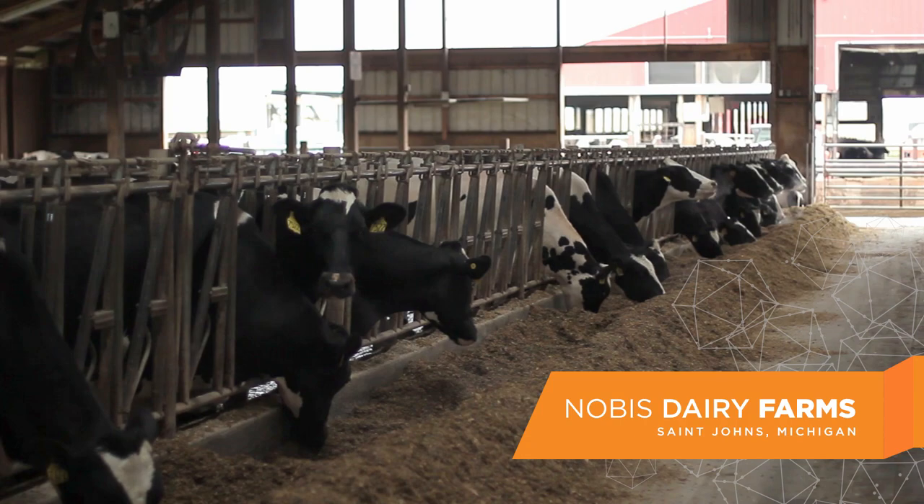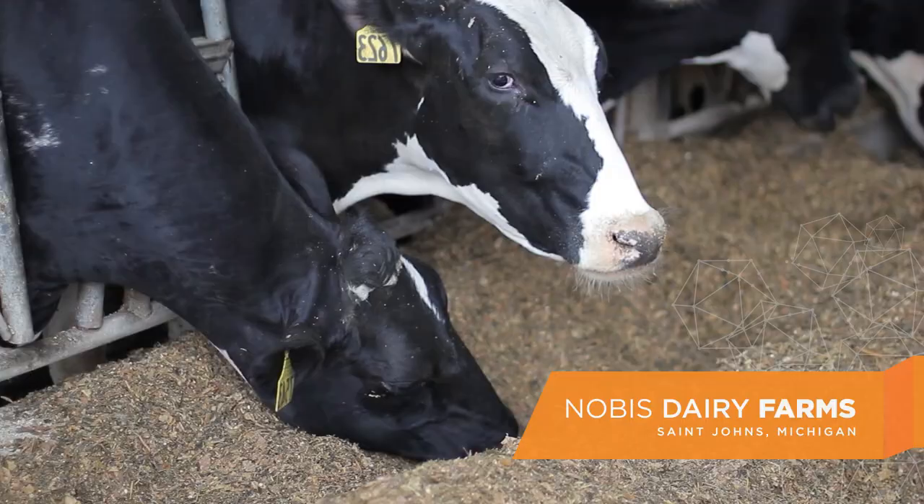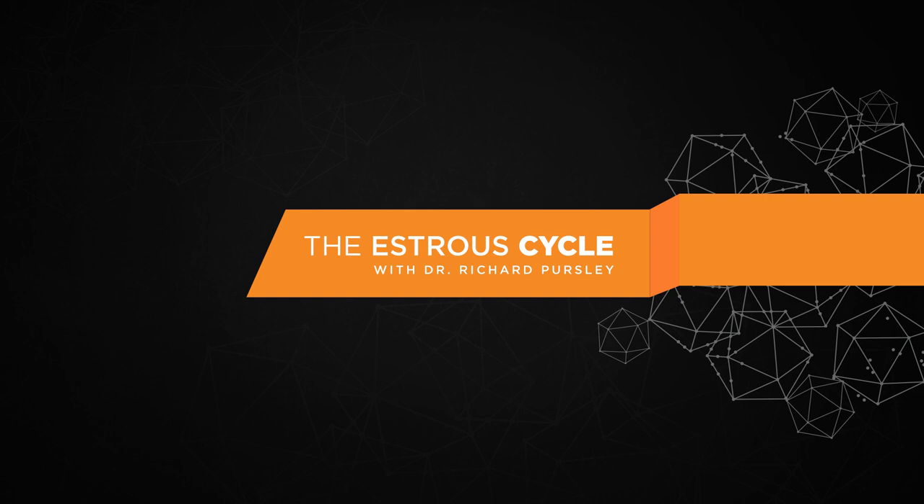Hi, I'm Dr. Richard Persley, a professor of animal science at Michigan State University. I specialize in practical ways to improve fertility of lactating dairy cows. This morning we're at Nobus Dairy Farm at St. John's, Michigan, a farm that utilizes our research to improve the fertility of their cows and the profit of their farm.